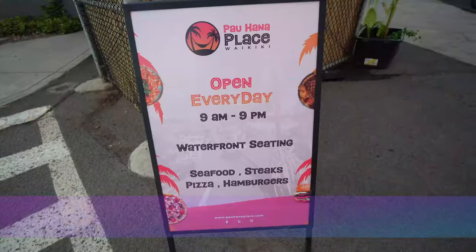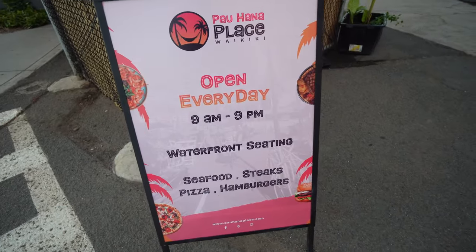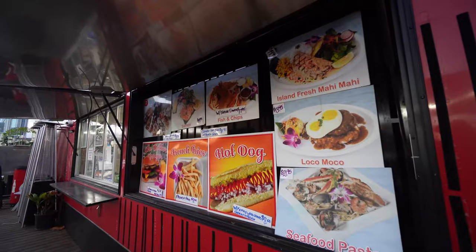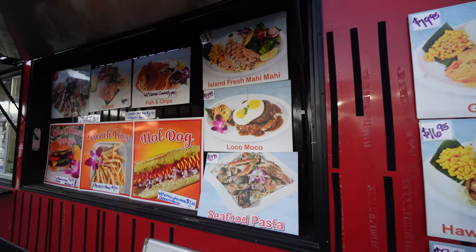Waikiki Paohana Place, open 9 a.m. to 9 p.m. every day, waterfront seating. Check this out — they got garlic shrimp, steak and shrimp, hot dogs, burgers, loco moco. Good stuff. Blue water shrimp and seafood market.